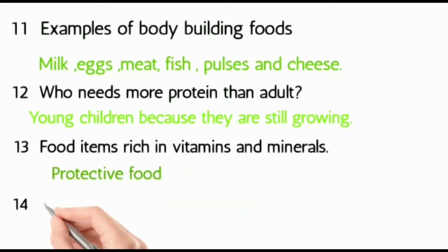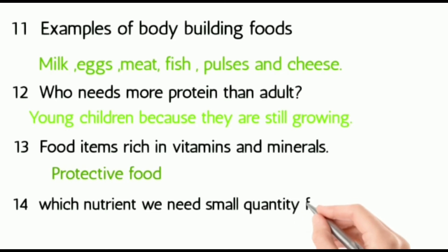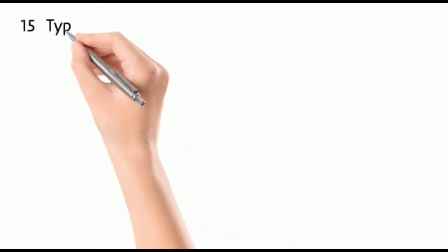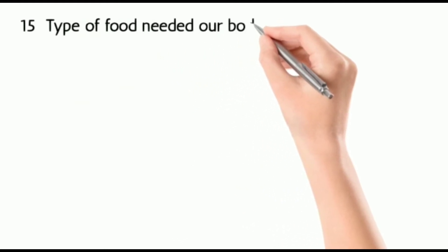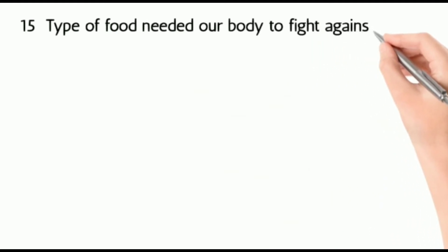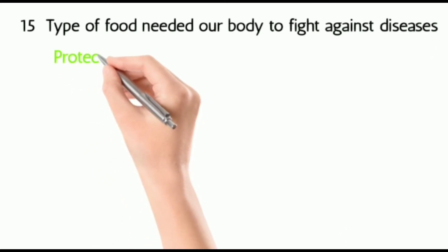Thirteen: food items rich in vitamins and minerals — they are called protective food. Fourteen: which nutrient do we need in small quantities for our body? That is vitamins and minerals. Fifteen: the type of food needed by our body to fight against diseases — they are protective food.